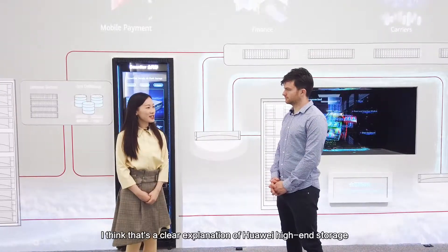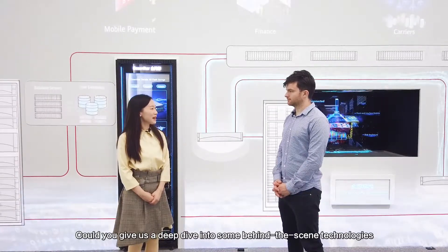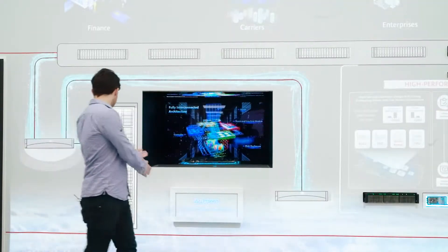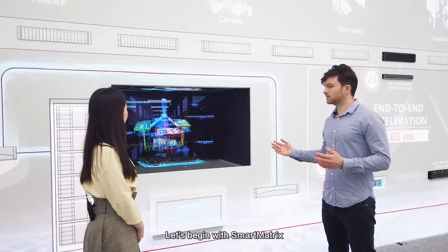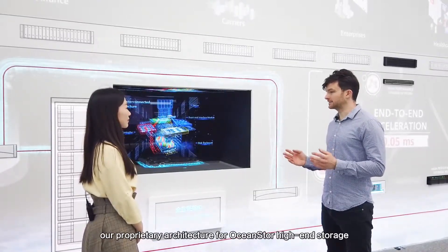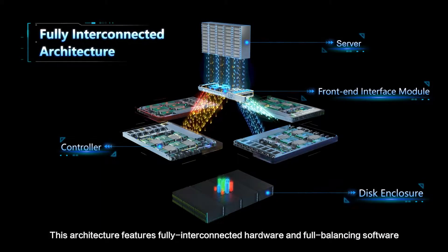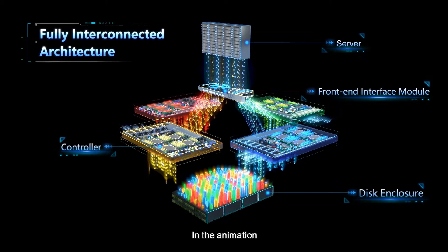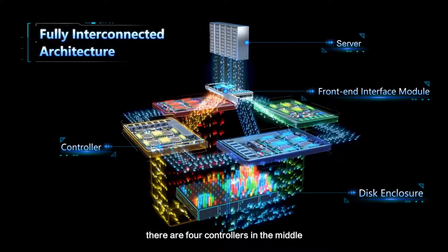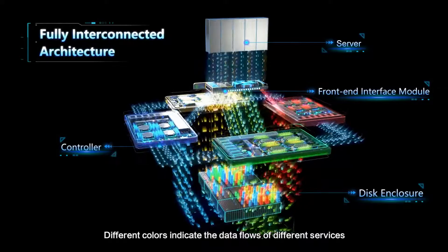I think that's a clear explanation of Huawei high-end storage. Could you please give us a deep dive into some behind-the-scenes technologies? Let's begin with SmartMatrix, a proprietary architecture for OceanStore high-end storage. This architecture features fully interconnected hardware and full balancing software. In the animation, the upper part displays the interface modules. There are four controllers in the middle and at the bottom are SSDs. The different colors indicate data flows of different services.